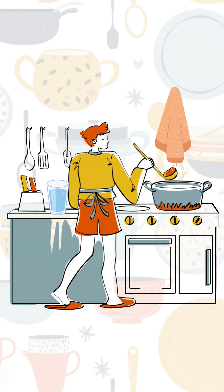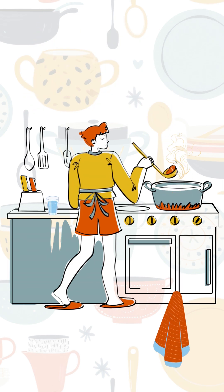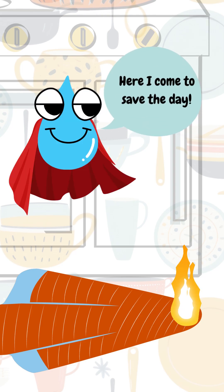Imagine you're cooking peacefully in your kitchen when suddenly — let's light this up. Oh no, the cloth caught fire. Don't worry ma'am, I'm here to save the day.